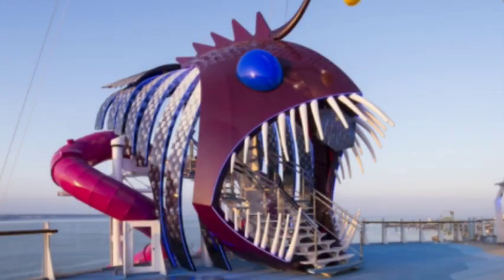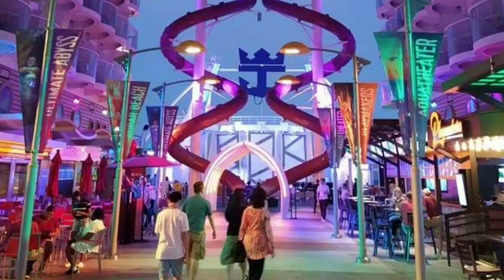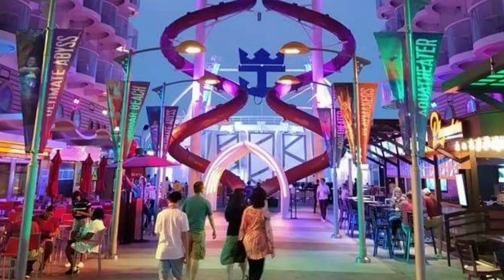Also on deck 16, they had the Ultimate Abyss launching area where you get on the slide and ride it down to the boardwalk. A couple of us did that — I did it personally this cruise. One suggestion: keep your elbows tucked in, because if you don't and you rub them on the sides, it can burn — kind of like a rug burn.